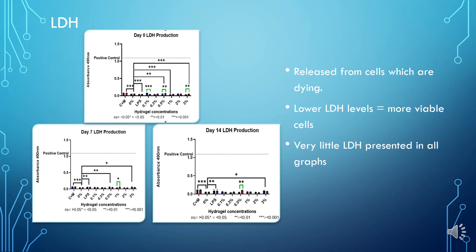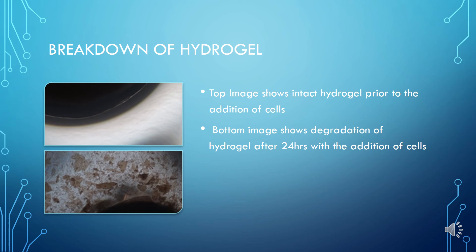LDH, or lactate dehydrogenase, is an enzyme released from cells under cytotoxic conditions. Therefore, the lower the LDH levels, the more viable the cells are. In all three graphs shown, levels of LDH are minuscule and not of concern, showing that the hydrogels do not cause any cellular stress and are in fact inert. One interesting finding was that our cells caused a breakdown of the hydrogel, possibly because the cells produce enzymes capable of breaking down gelatin within the hydrogel. The top image on the left shows an intact hydrogel prior to the addition of cells, whereas the bottom image shows degradation of the hydrogel after 24 hours with cells added.